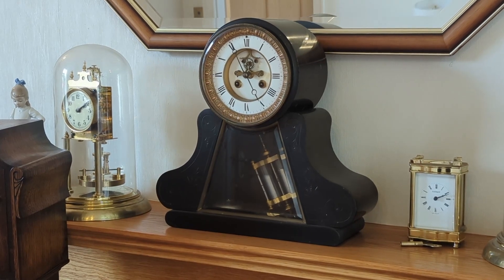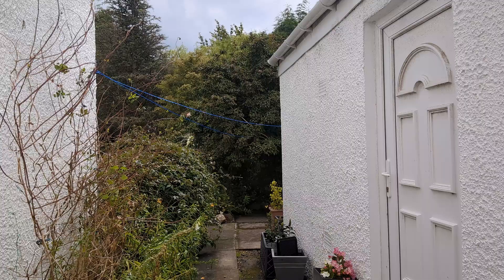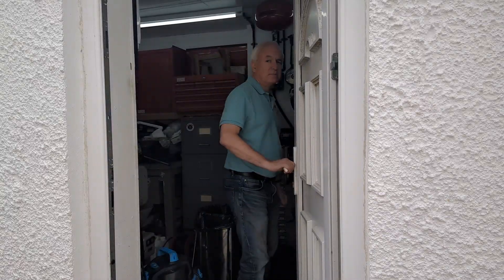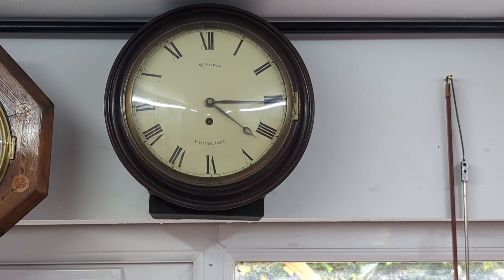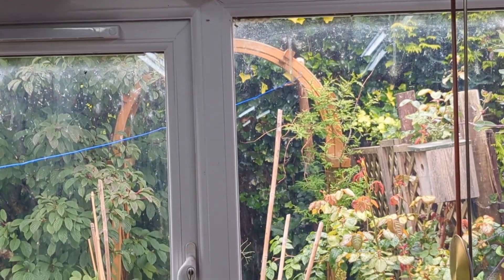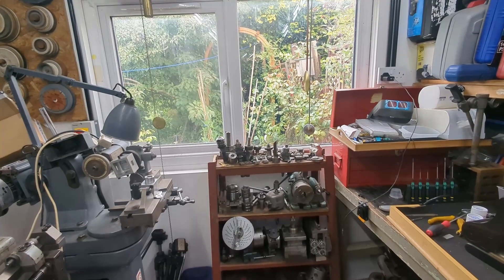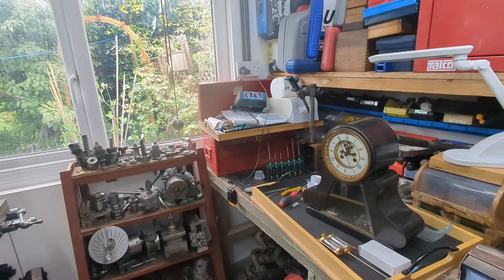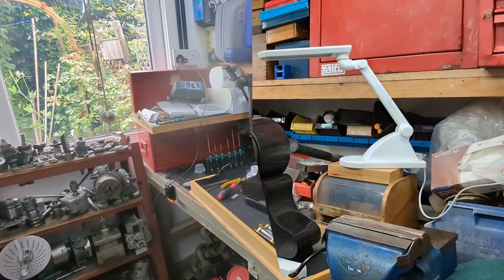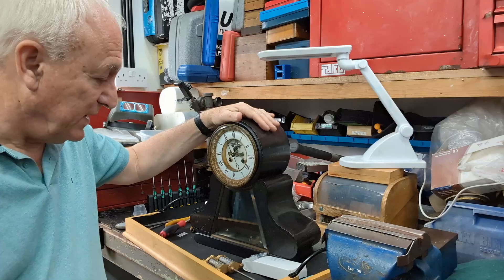So let's take this clock to the workshop now, and I'll show you what else I've been working on. Well, here we are in the workshop, ready to start work on this clock.